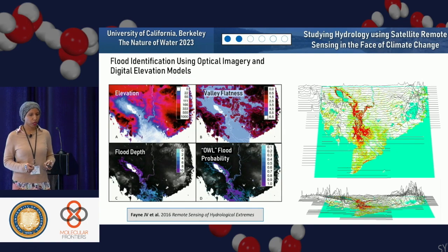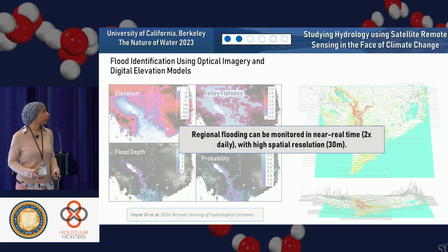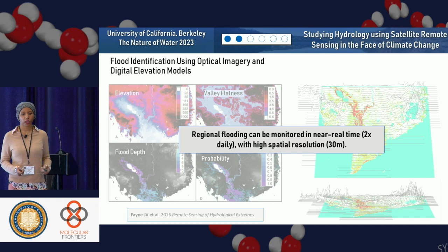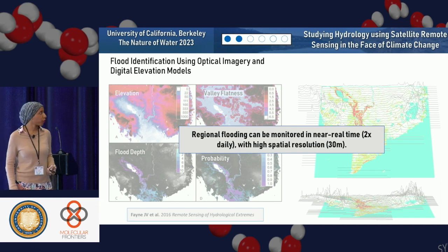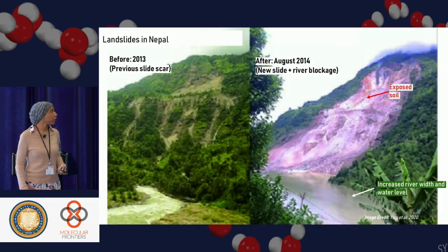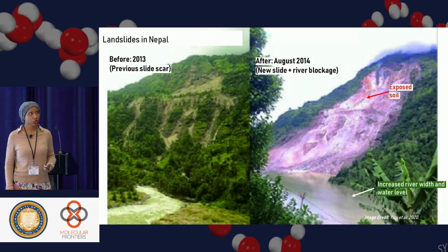Another example I worked on was to increase the spatial resolution. Instead of looking at flood extent at 250 meter scales, we can now look at 30 meter scales. This advancement allowed us to assess regional flooding at near real-time twice a day with 30 meter resolution — a significant increase from one week at 250 meters.